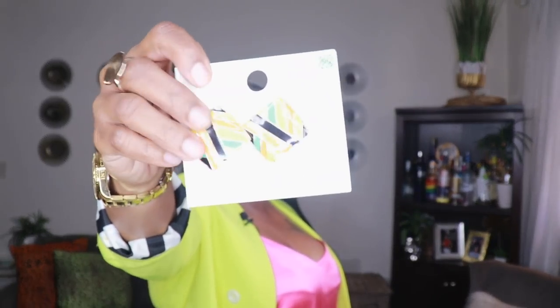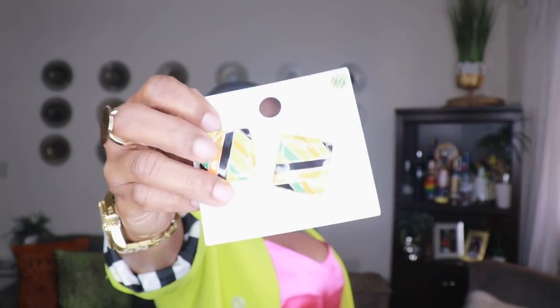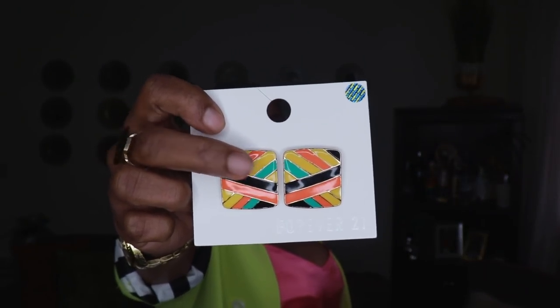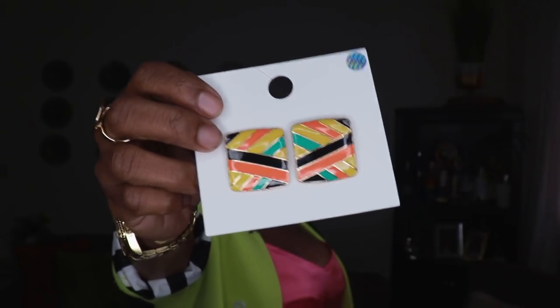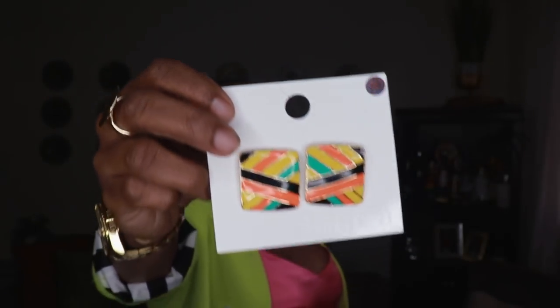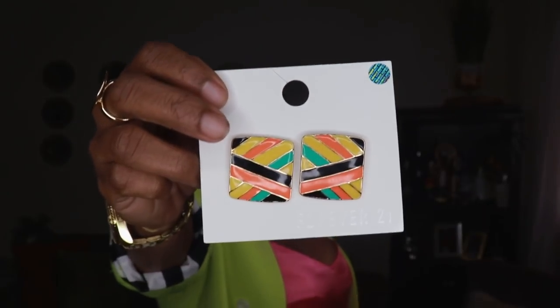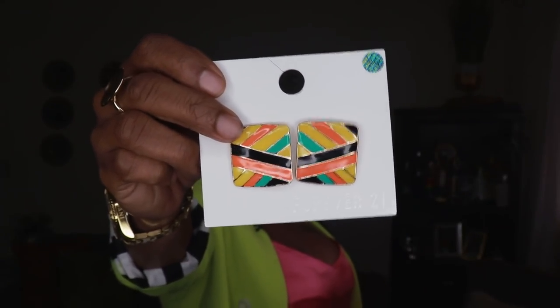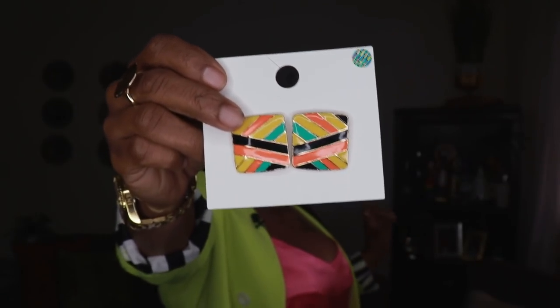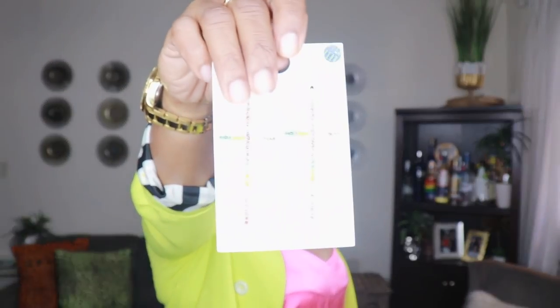The next pair from Forever 21 is these simple colorful patterned square earrings — I wish they were clips but they're pierced. They have a little colorful pattern on them. Super cute to add a pop of color to the ear, really simple design. These will look cute with your hair in a low ponytail or high bun — great for an office environment to add a little bit of color to a work outfit. These were $5.90.